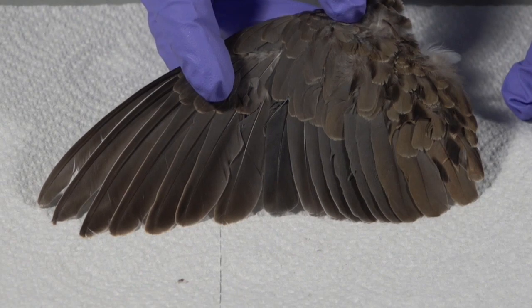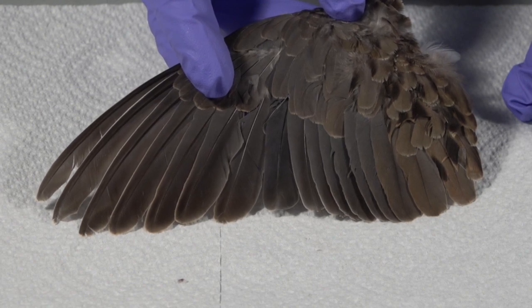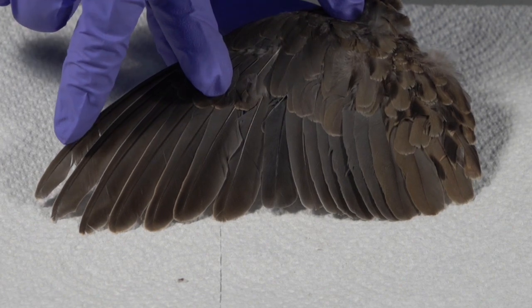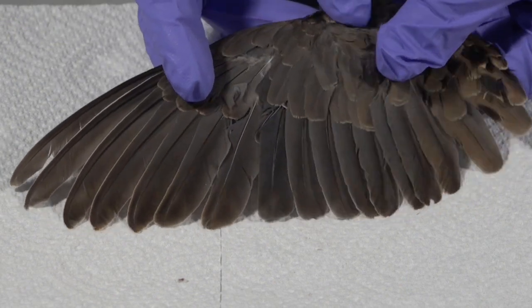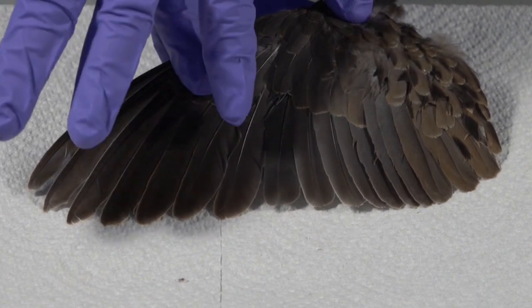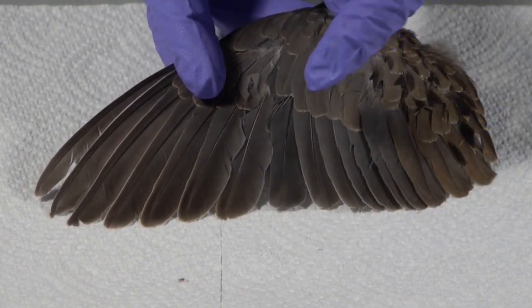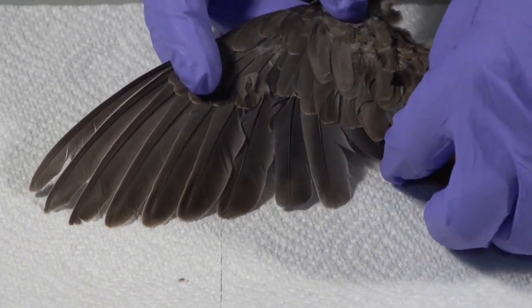This first example will be looking at molt and then age. To look at molt, we will begin counting the primaries. These primaries are numbered starting at 10 and going backwards. So: 10, 9, 8, 7, 6, 5, 4, 3 is the small molted, 2, and 1. These other feathers are secondaries. So here we have all of our primary feathers.